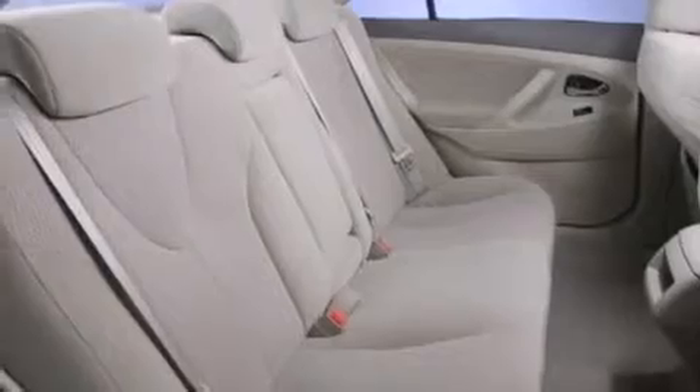Rear seat childproof door locks, full power accessories, traction control, and a keyless entry system. And this vehicle has less than 36,000 miles.